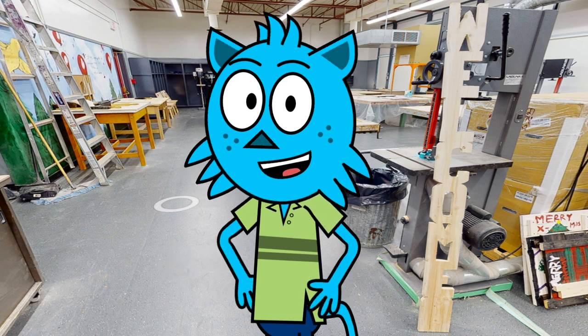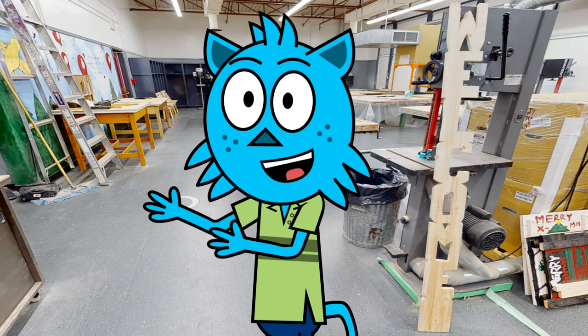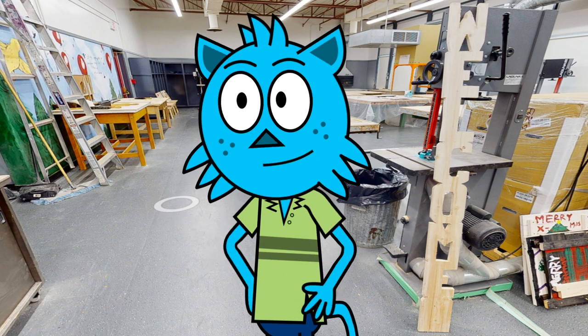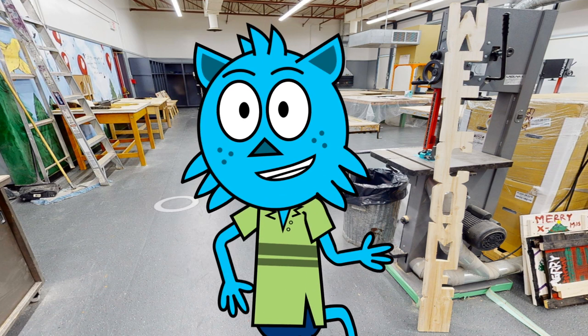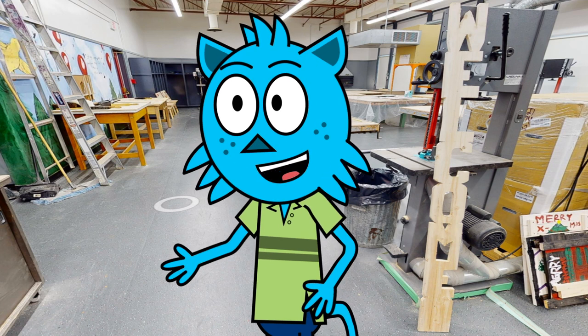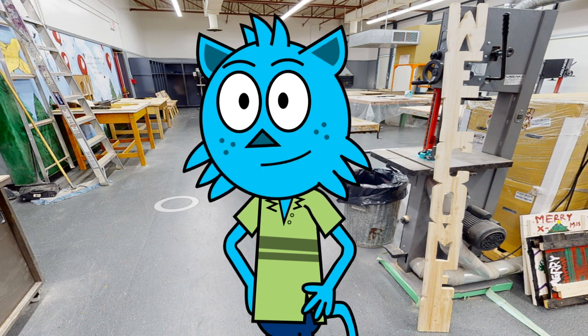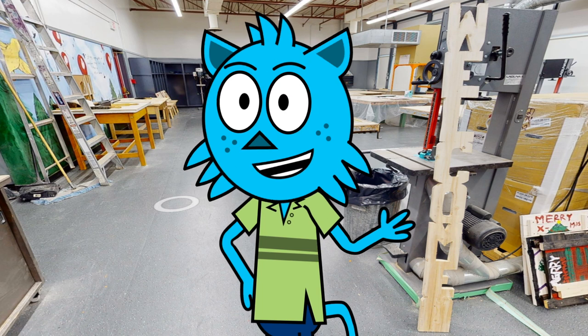But it's not all about the basics. In our woodworking course, you will also have the chance to work on a variety of exciting projects. From simple cutting boards and birdhouses to more advanced furniture and cabinetry, you will have the opportunity to apply your skills and create something truly unique. We encourage our students to think outside the box and push their limits, so don't be afraid to let your creativity shine.